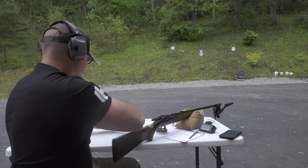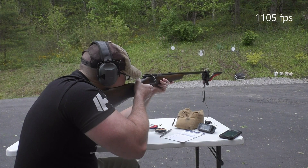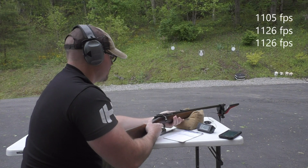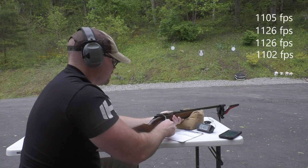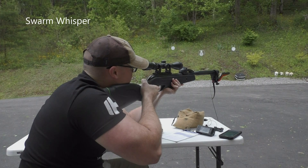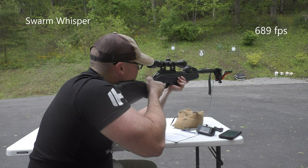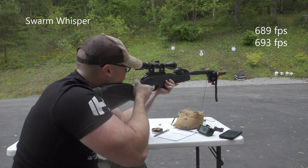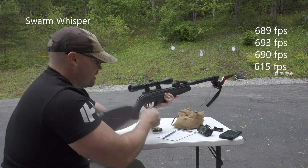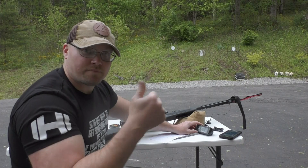Let's try the long rifle. Okay, next up is the magnum.